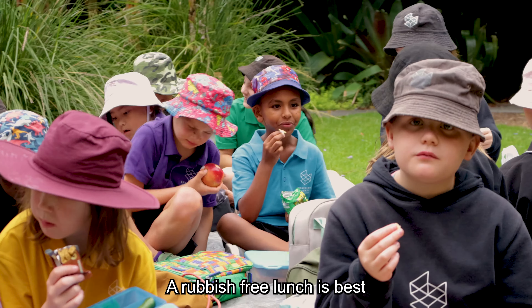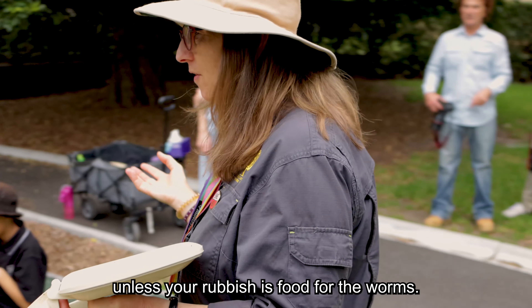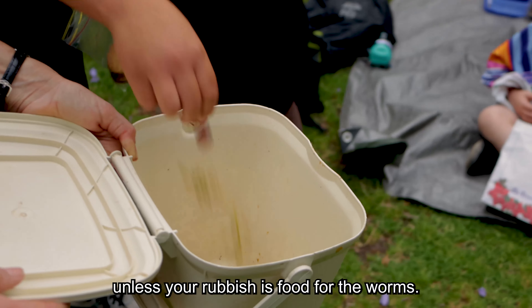A rubbish-free lunch is best, unless your rubbish is food for the worms.